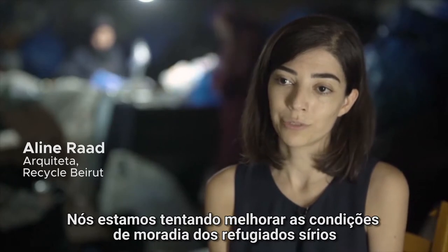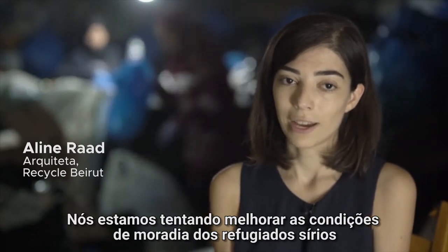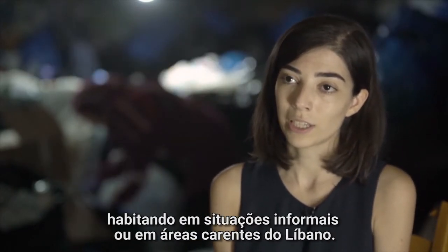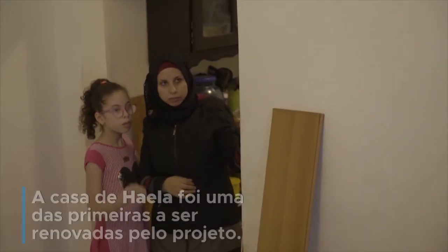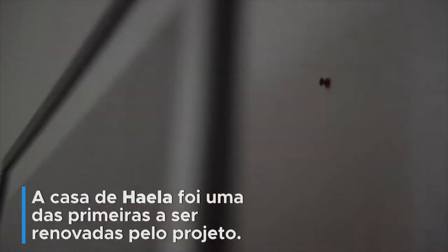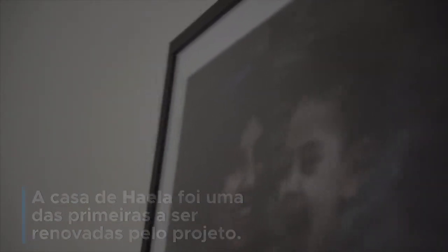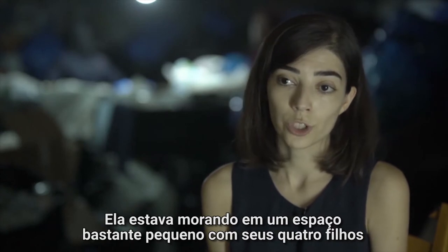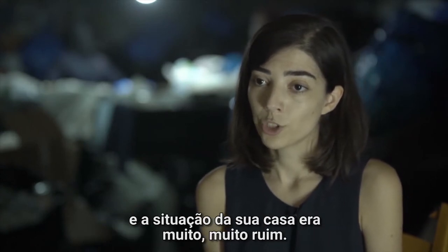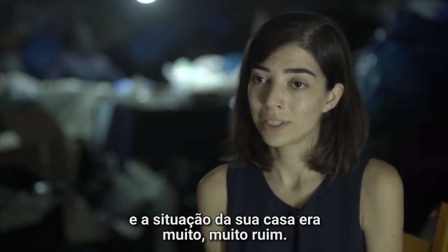We're trying to improve the living conditions of Syrian refugees living in informal or slum areas in Lebanon. She was living in a very small space with her four children, and the situation of her house was really, really bad.